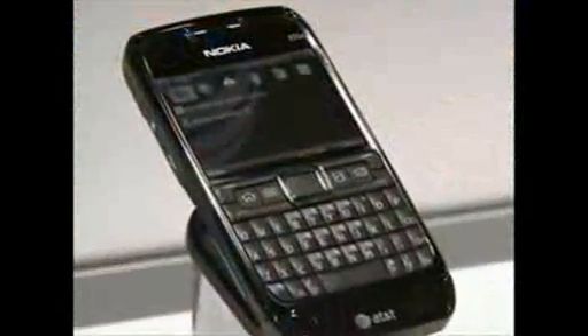The good news is that E71, E63, and E75 are devices that are available in the North American market as unlocked devices in the retail channels. The news that we have is that E71X is now being announced with AT&T in their channels.